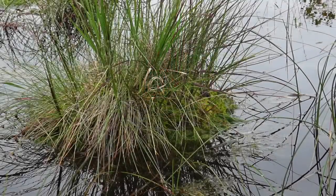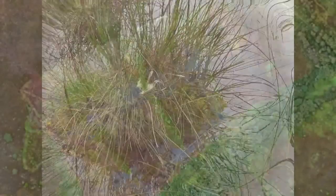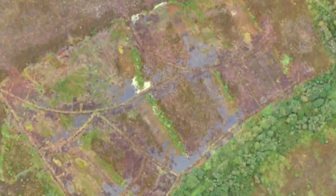The aim is to create a shallow layer of water no more than 20 centimetres deep across the entire peatland surface. This aerial footage shows shallow pools being formed across the cut-over area of Girly Bog after the work was completed.